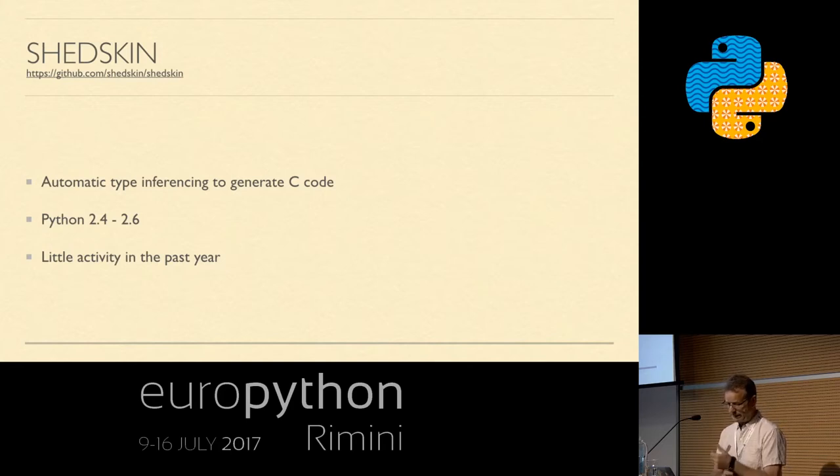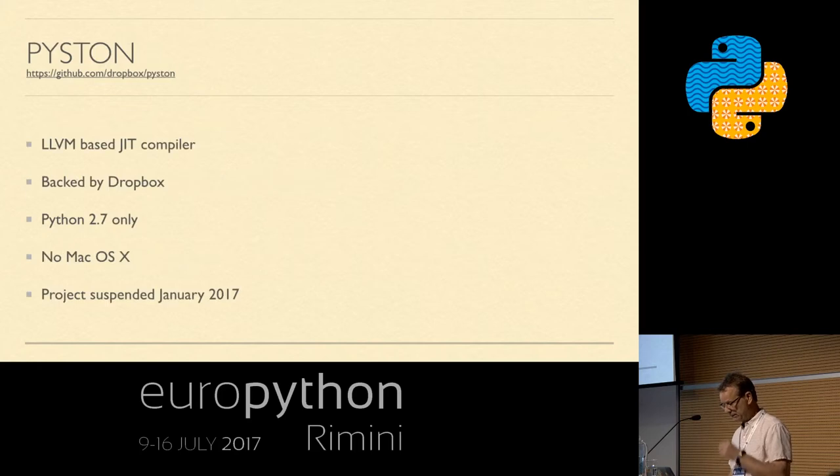Shedskin does automatic type inferencing and translates Python code to C. It's quite elderly — it only supports up to Python 2.6 and there's been very little activity for the past year. There's also Piston, an LLVM-based JIT compiler backed by Dropbox — or rather, was backed by Dropbox. It's only Python 2.7 and the project was suspended in January this year. I offer these last two as an example of one of the problems you'll face: when you choose a technology for performance, you're making a committed move, and if that project stops being maintained, you suddenly have a load of technical debt.